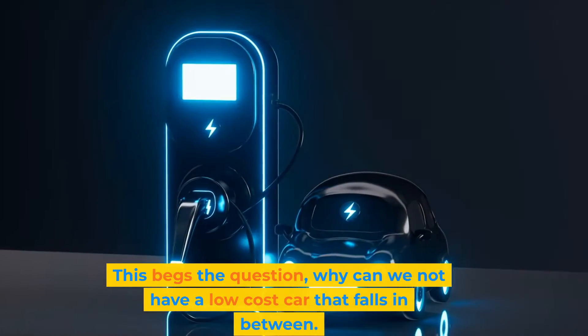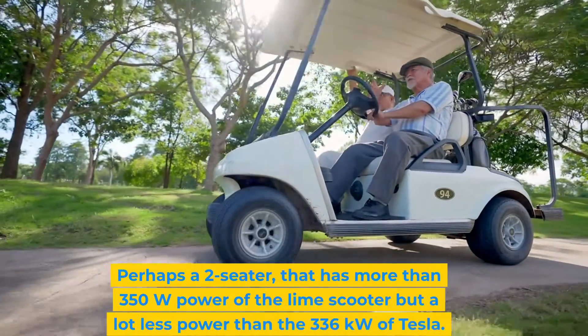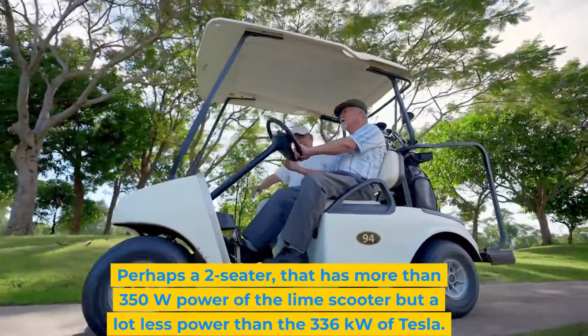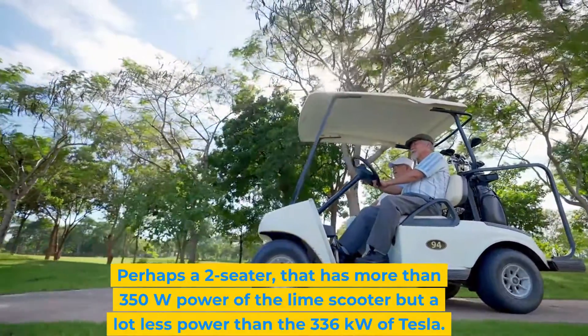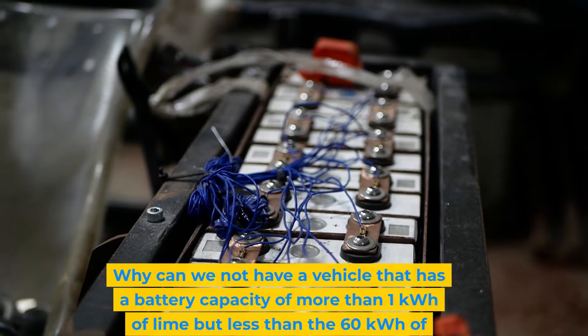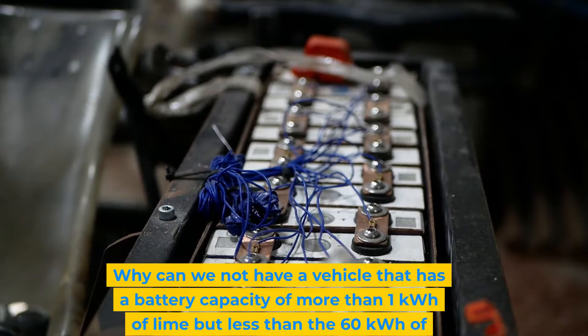This really begs the question: why can we not have a low cost car that falls in between? Perhaps a two-seater that has more than the 350 watt power of the Lime scooter, but a lot less power than the 336 kilowatts of Tesla. Why can we not have a vehicle with a battery capacity of more than 1 kilowatt hour of the Lime, but less than the 60 kilowatt hour of the Tesla Model 3?